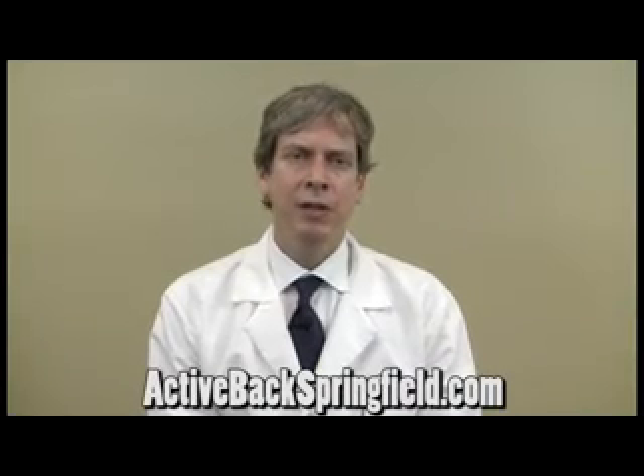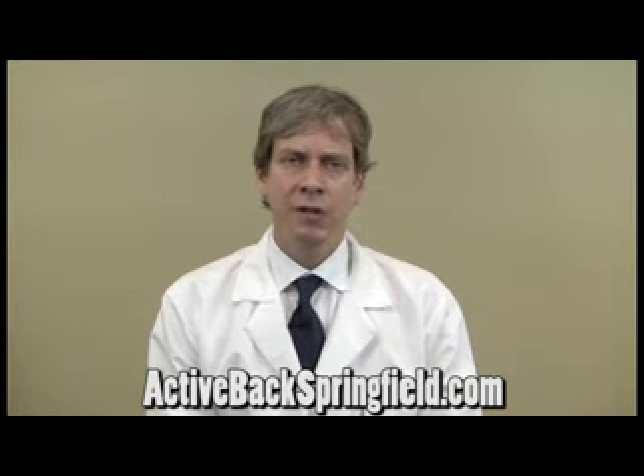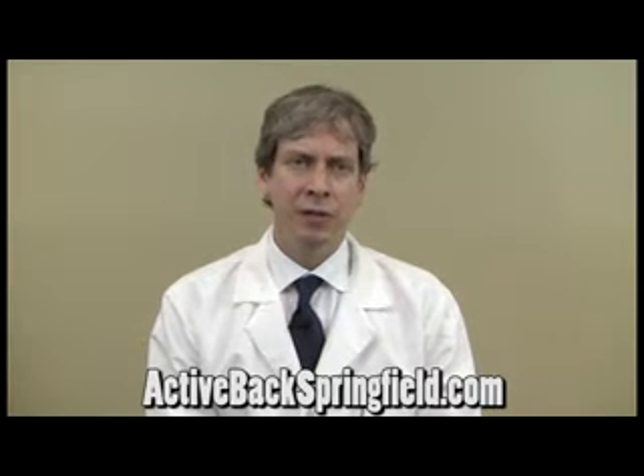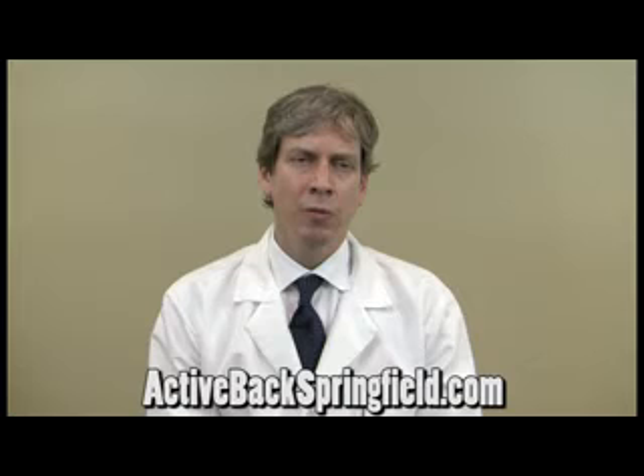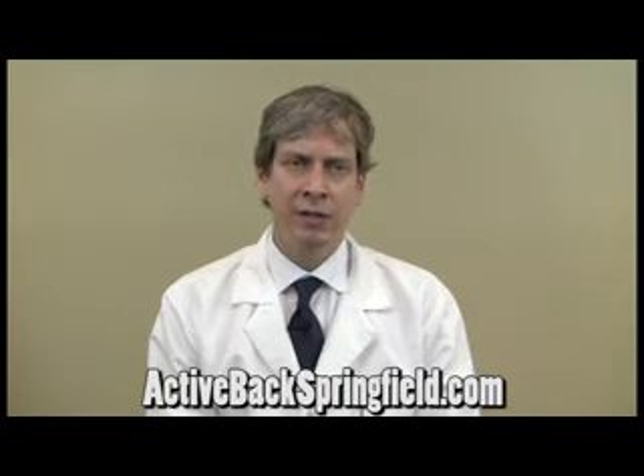Hi, my name is Dr. Chris Johnson. The question is, what are some types of therapies that can help relieve a disc herniation? Well, there are several different types of therapies, such as electrical stimulation, which will help to relieve muscle spasm and decrease joint irritation and tenderness.